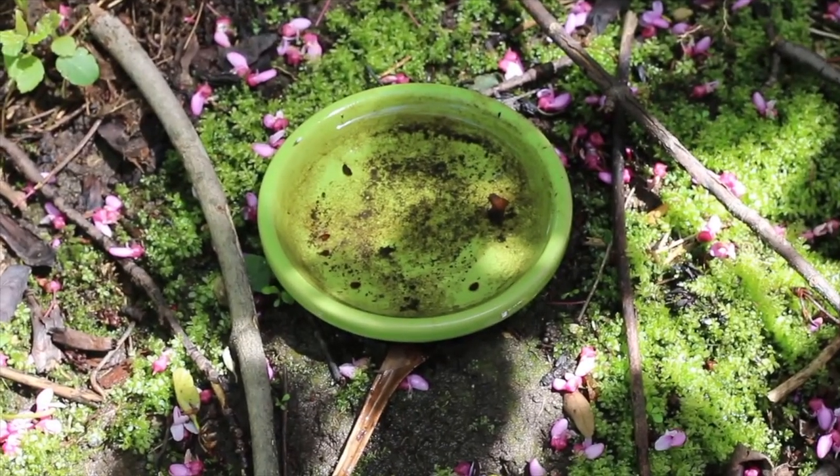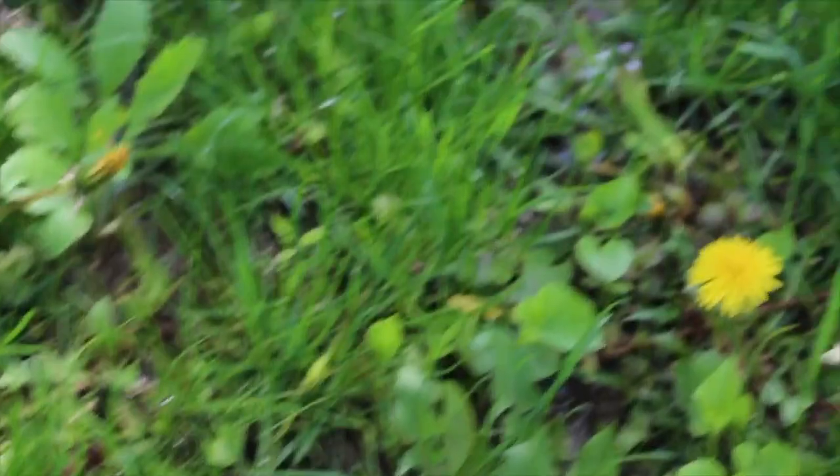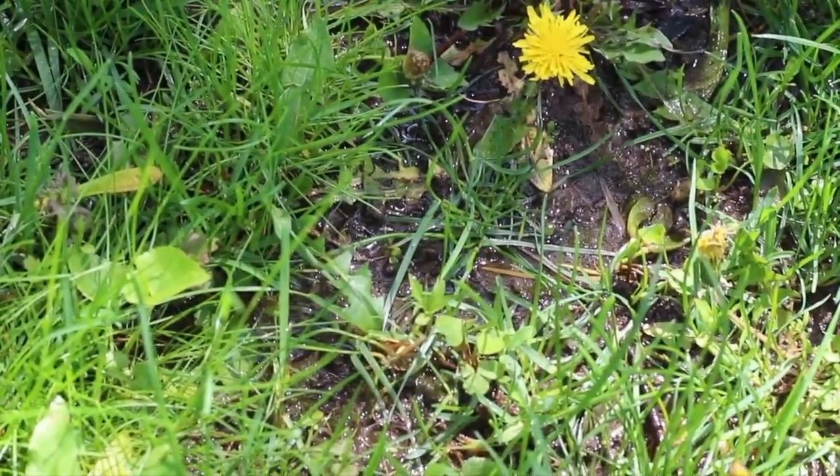I have two shallow terracotta dishes under trees in my yard to serve as birdbaths and sources of water, and there are low spots in my yard where puddles collect to provide additional sources of water. I haven't put a whole lot of effort into adding water sources because I live in an area where water isn't a scarce resource for wildlife, but if you live in a more arid region, then water resources in your backyard habitat should be a top priority.